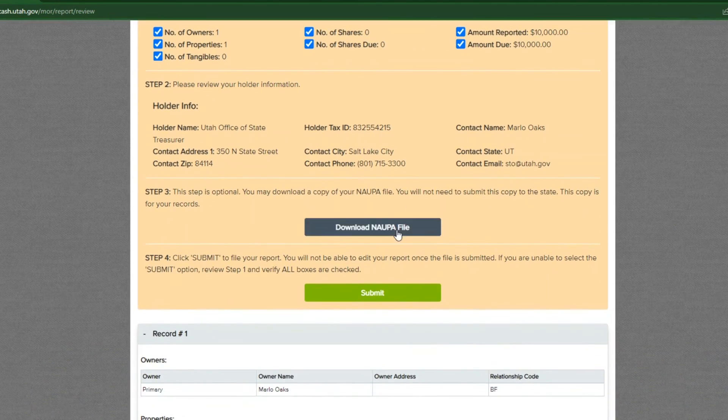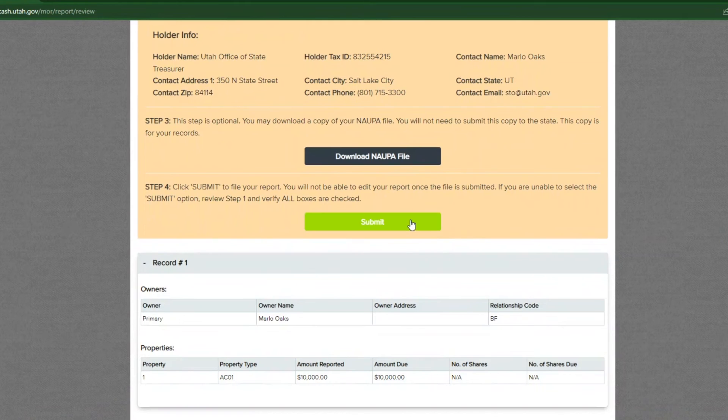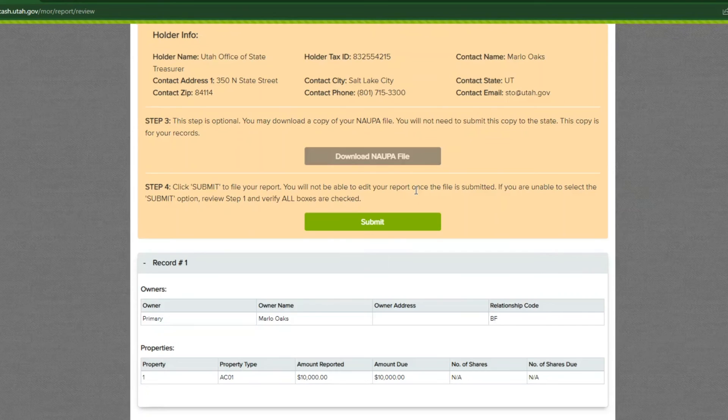Check every box in the summary record section to confirm what you have entered and select the submit button. The warning that pops up is your last chance to download a copy of your report. If you want to download the file, select the go back for download button to return to the previous page. If not, select the continue with submission button.